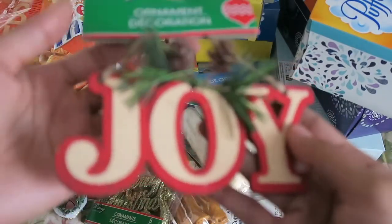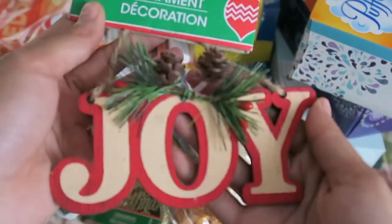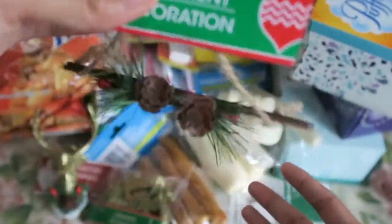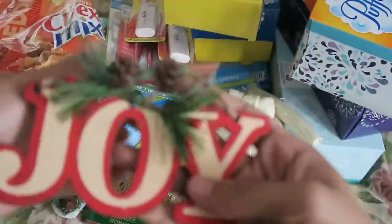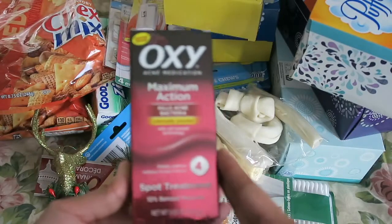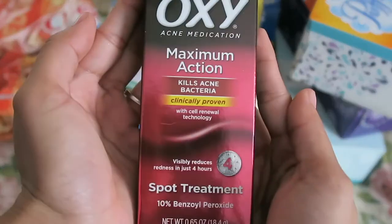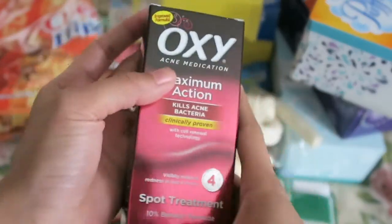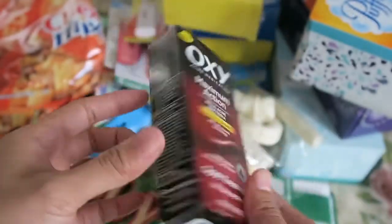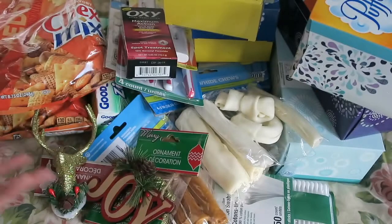I also picked up this joy ornament which looks like a wood veneer on a little burlap string — I thought it would work for my December daily. I also picked up this Oxy Maximum Action spot treatment for pimples. I don't know if it works and I don't really break out much anymore, but it interested me and it was only a dollar so I picked it up anyway.